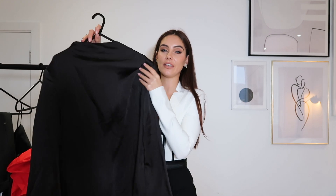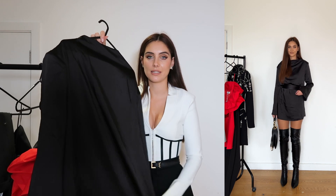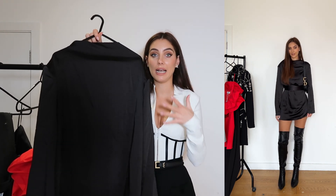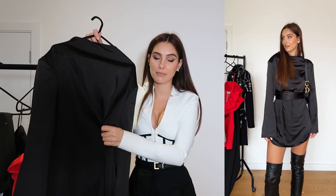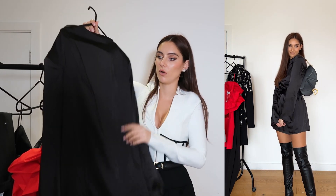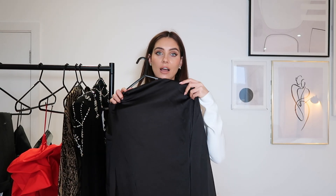Next up is this silky-feel number from Pretty Lavish. I actually had a similar one last year — maybe even the year before — in champagne, and I wore it so much. It's just such an easy go-to: super plain, nice fit, silky so it looks kind of expensive, the arms are quite wide. It's a plain black dress but the material and the waist belt just elevate it, plus it's got shoulder pads — a shoulder pad and a waist tie and I'm done! I got this in a size small, the same as my champagne one. This is a great option if you just want something simple and sophisticated without going over the top.